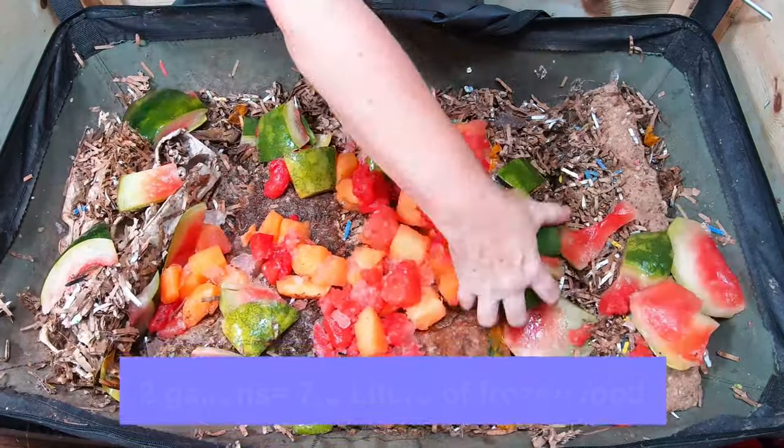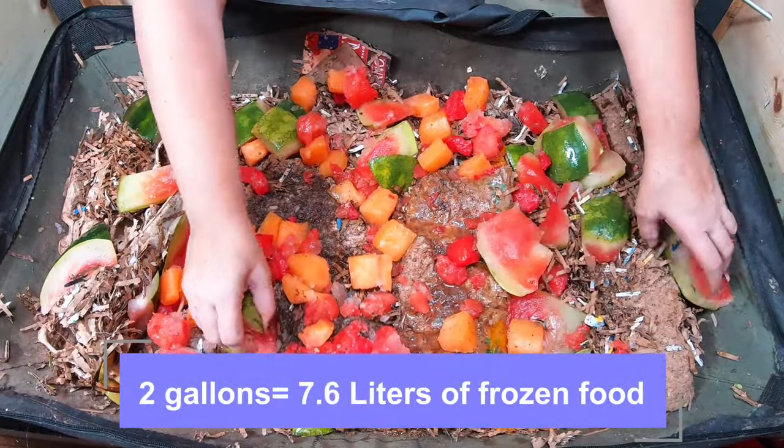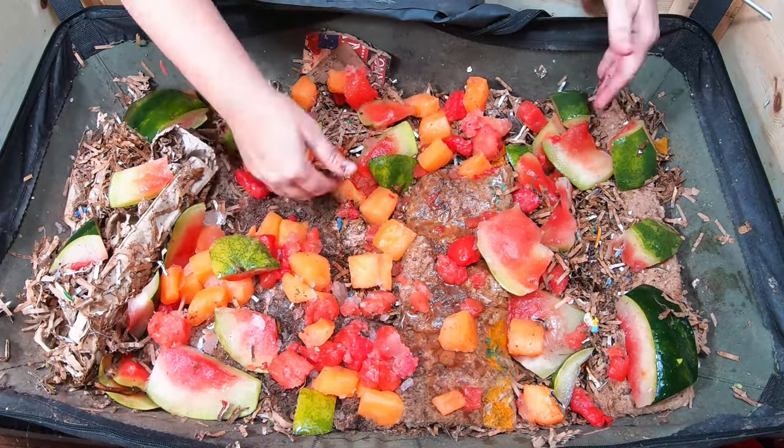This should definitely distribute the moisture really well in here. I'm going to spread that out. And since it's such a deep bin, I don't worry too much about it heating up because the worms always have some place to go a little bit deeper in.